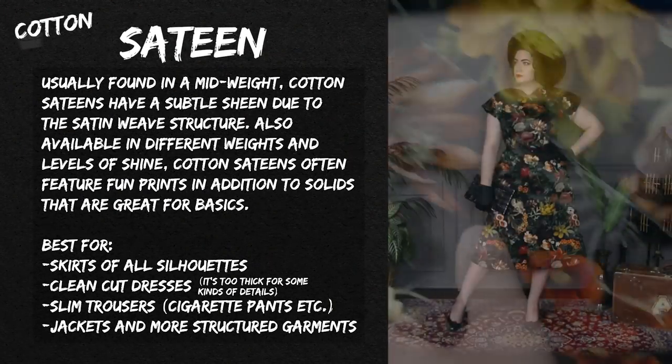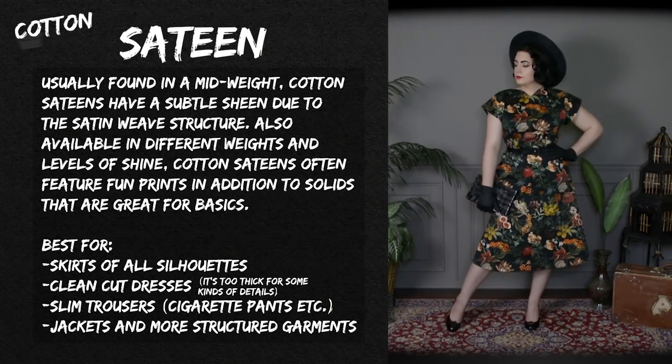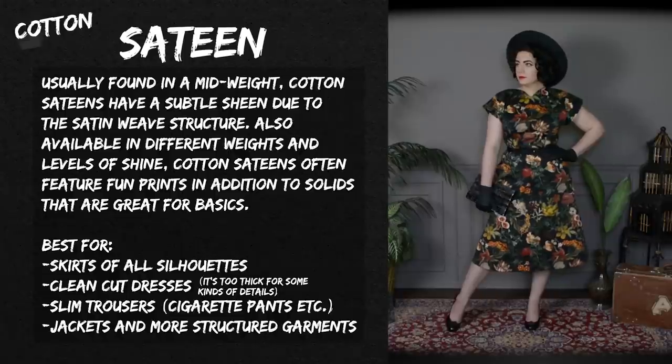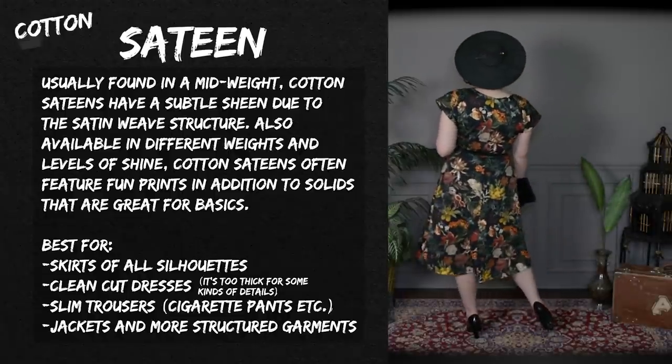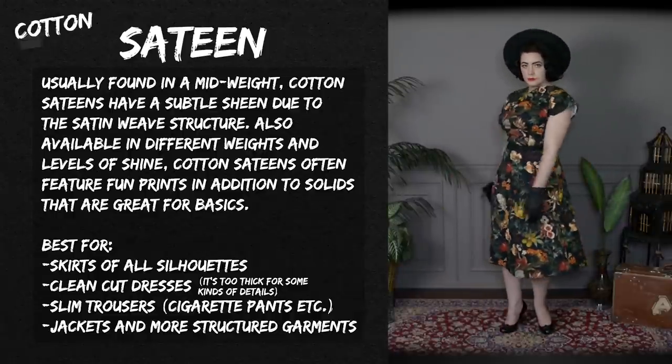I really like the sateens from Mood — they have a lot of really awesome prints. This one is actually one of my favorite prints ever. I made an A-line skirt dress out of it, so you can see what this looks like as a finished garment.